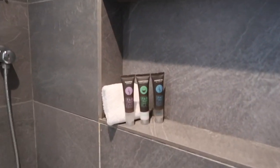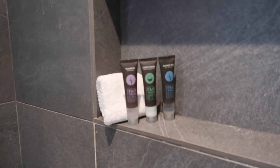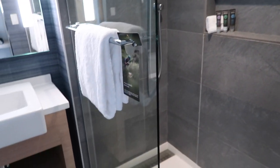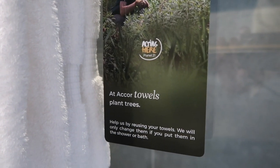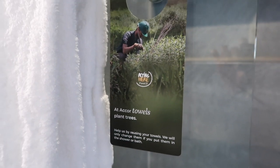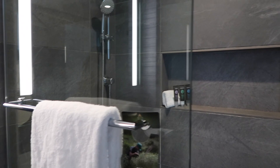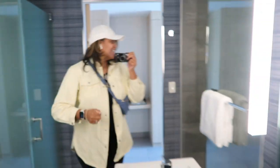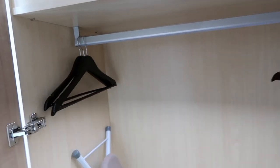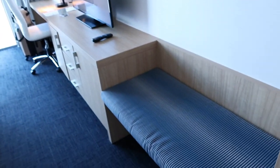This is a walk-in shower — I love it so much. I love when showers have both the overhead shower head and the detachable one. Here's the little shampoo, conditioner, and shower gel. There's also a note that says, 'Help us by reusing your towels — we will only change them if you put them in the shower or bath.' I love being sustainable. And here's the closet — simple, lights up when you open it.